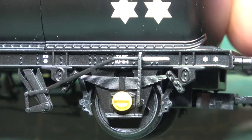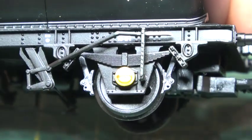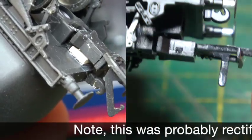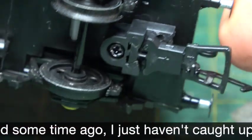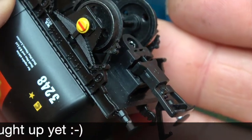Something that I can commend is the couplings. On older versions of this model, they had a cranked tension lock coupler that was set to the wrong height, a small spacer being needed to correct the issue. On the new model, a straight coupler set to the right height equals a big thumbs up.